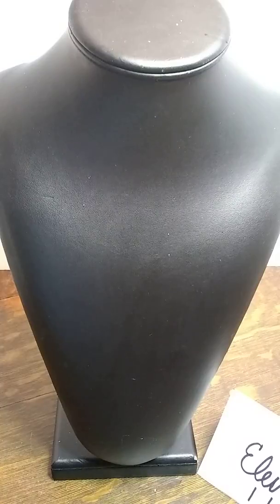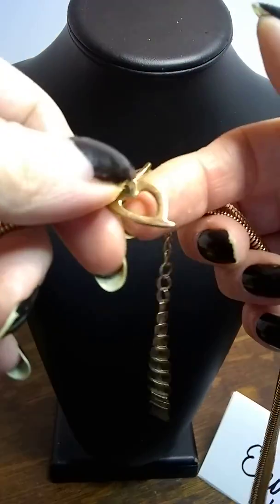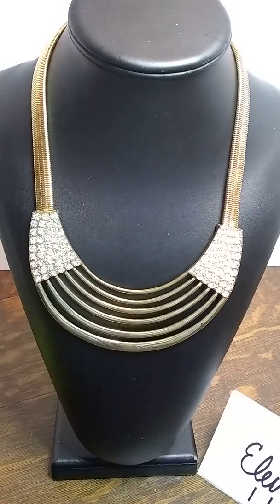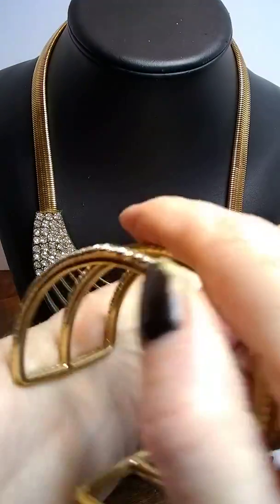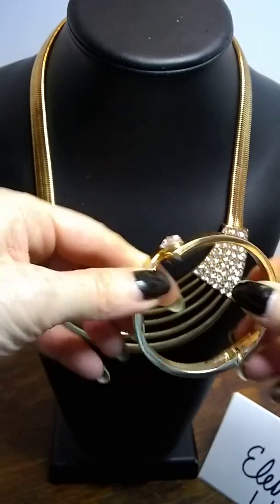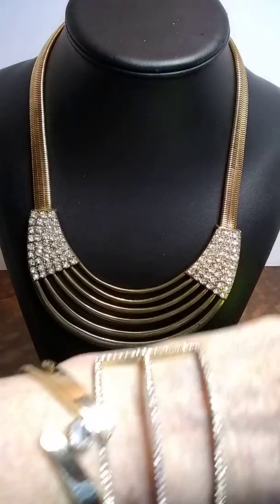Lot number 11. This is a really cool 70s era piece — I don't know whose mark that is, but it's a really great bling rhinestone piece. I put with that a bracelet cuff, another cuff with rhinestones, and a clamper with rhinestones and gold tone. This is lot number 11 for $15.